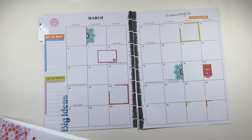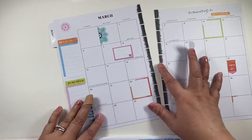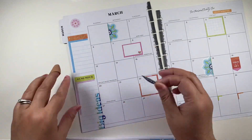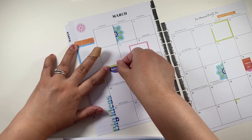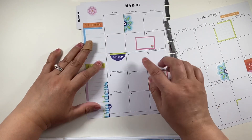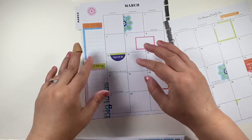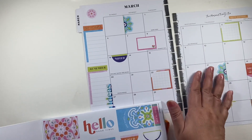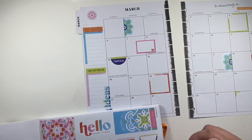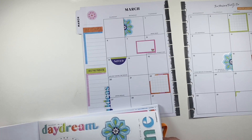I just ripped my page, you guys. How did I do that? Oh no, no, no, no, no. Sunday — oh yes, so March 13th is when Daylight Saving Time begins, so we gain an hour.